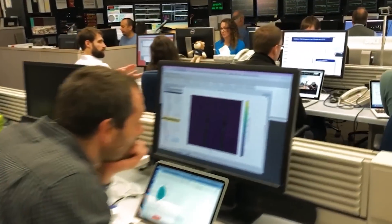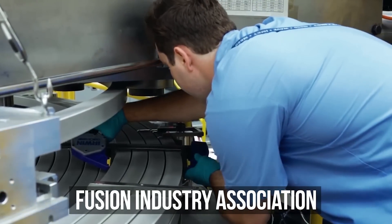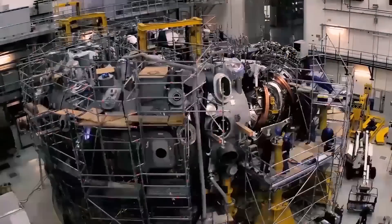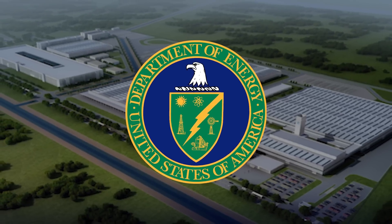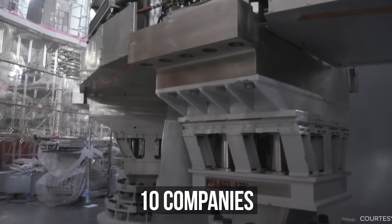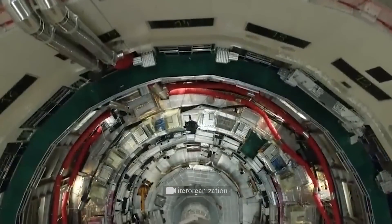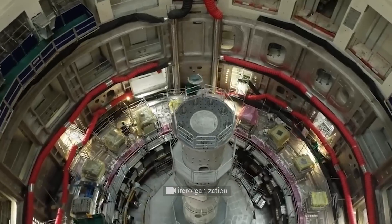Helion Energy isn't the only private company working on a fusion reactor. According to the Fusion Industry Association, at least 33 companies are engaged in nuclear fusion, and in just one year they've attracted almost $3 billion of investment. The U.S. Department of Energy has announced grants of up to $500,000 to 10 nuclear fusion companies working on their projects with universities and national laboratories. And this is a real breakthrough, because new safe energy sources are vital for us right now.